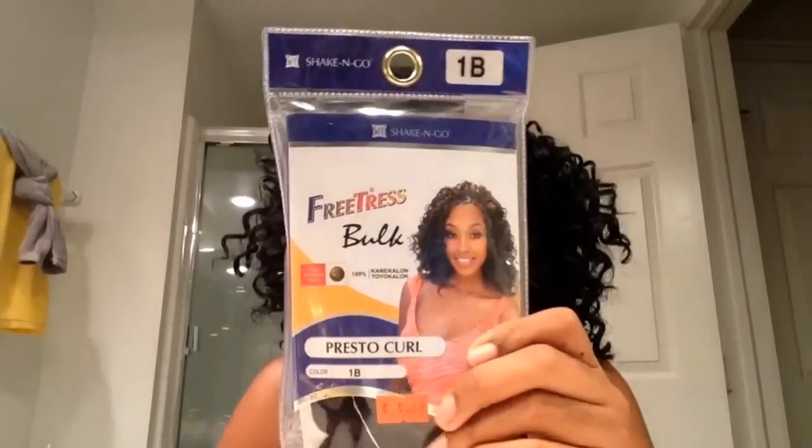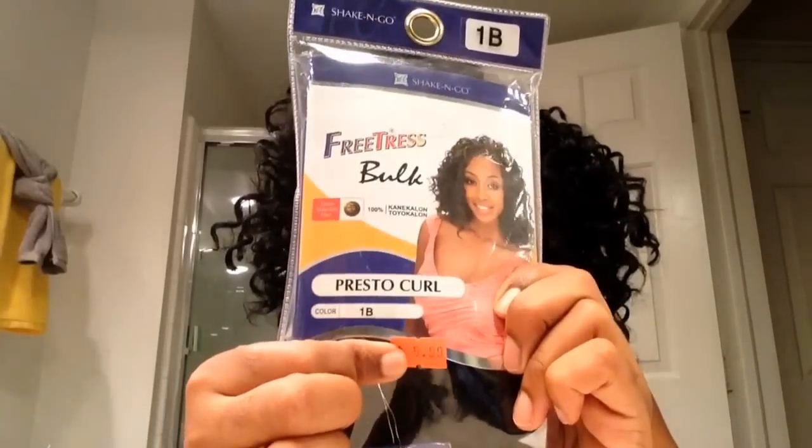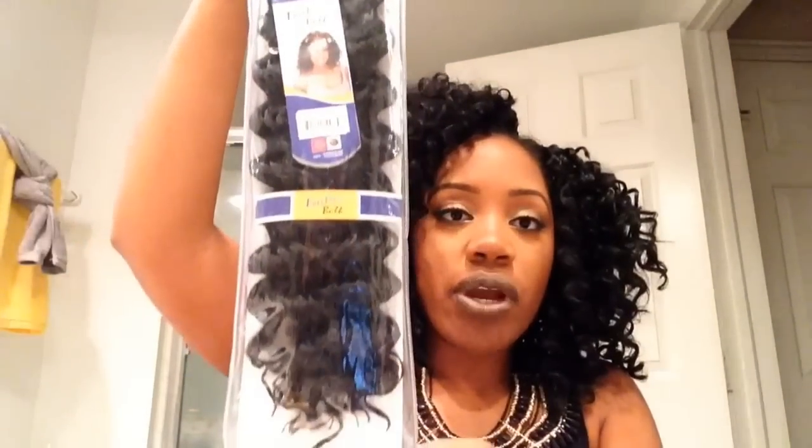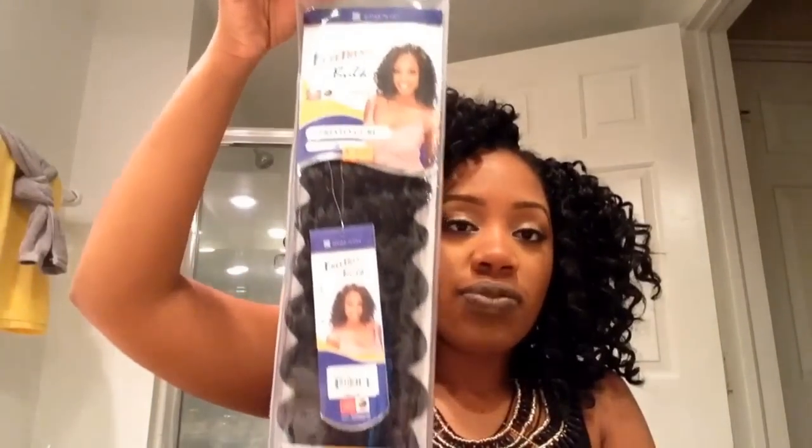It's the Freetress Presto Curl in a 1B, and it comes in a pack like this. I got it from my local beauty supply store for $5.99. The hair is very long — you could wear it at full length, but I didn't want to, so I cut it in half. I used three and a half packs, just like I did with the marley hair.